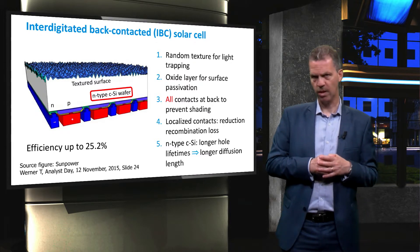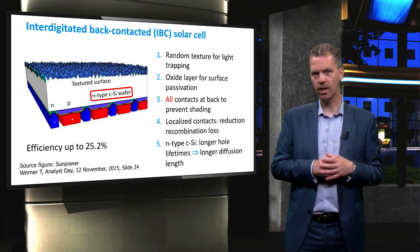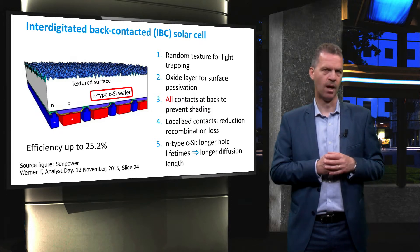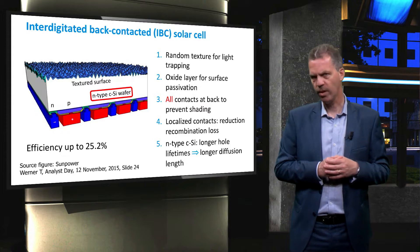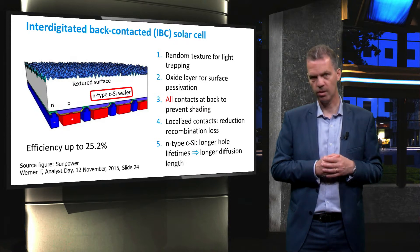Instead of the previously mentioned back surface field, this cell design requires an N-plus front surface field to push the minority carrier holes towards the back. Efficiencies of up to 25.2% are reported on the IBC solar cell design.